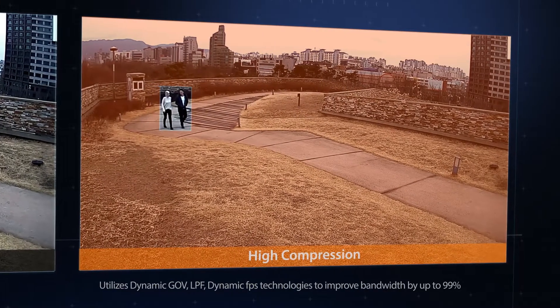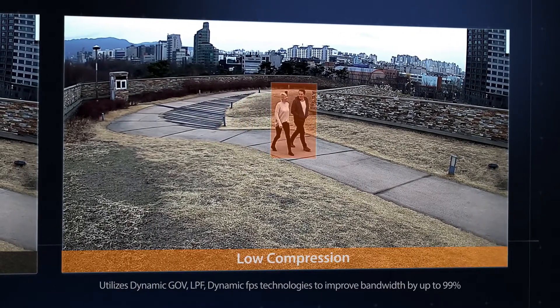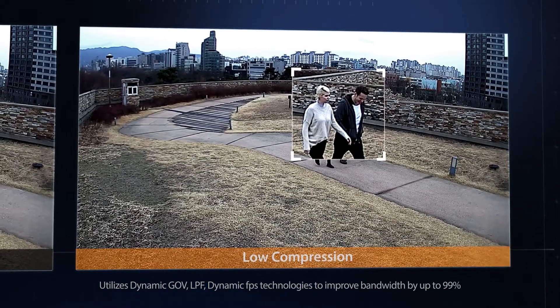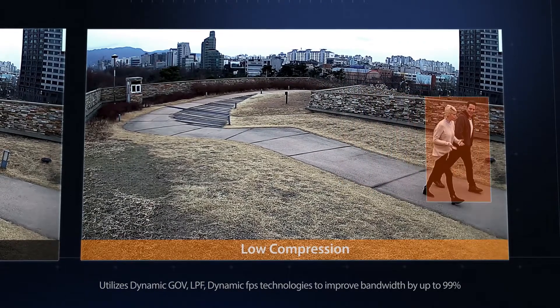Bandwidth efficiency is improved by up to 99% compared to current H.264 technology when Wystream 2 is combined with H.265 compression. This ensures that Hanwha Techwin's new Wyzenet X series is one of the most bandwidth-friendly camera ranges available.